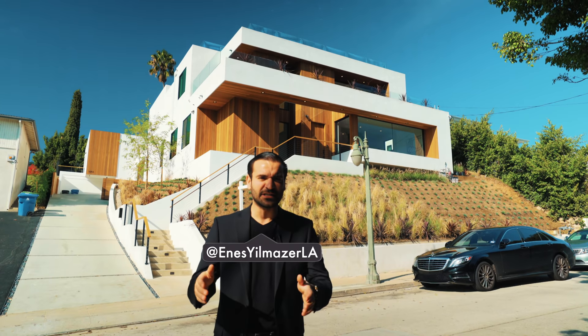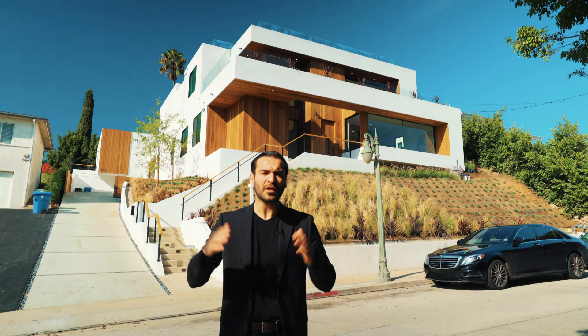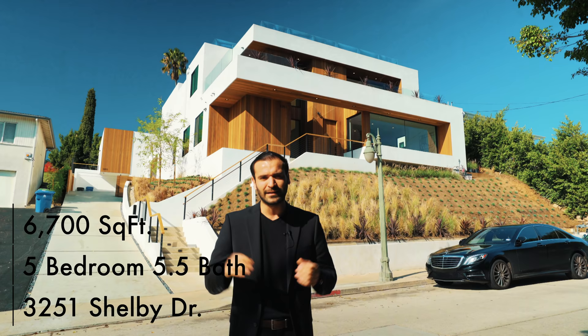What's up everybody, it's Enes here. Before we get started today, I want to thank all of you for an amazing 2019 and wish everybody an incredible 2020. The property right behind me is 3251 Shelby Drive, located in the Cheviot Hills neighborhood of Los Angeles. Five bedrooms, five and a half bathrooms, 6,700 square feet with a three bedroom, two bath, 1,400 square feet guest house listed for $6 million. Let's go take a look.